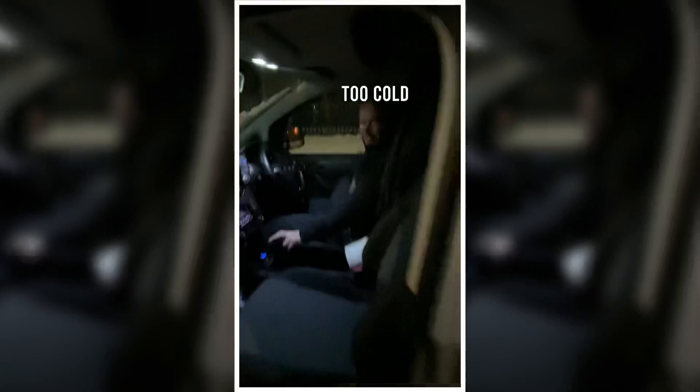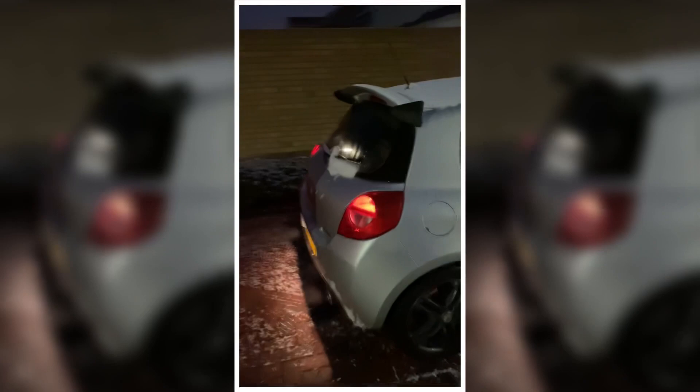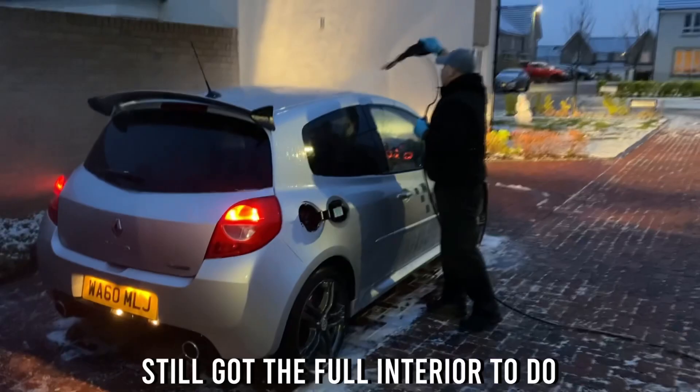Alright, got an M140 hooked in - seat shampoo, everything like that, nice wash when the snow melts. Got Mikey getting the setup ready, now got a wee sporty Cleo - same, seat shampoo, exterior all washed and everything like that too. Two exterior washes done so far, so we're going to tear through and blast them off.